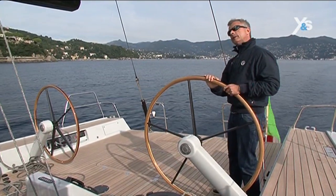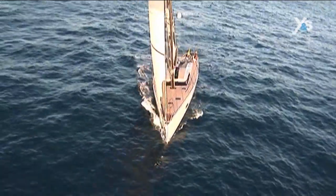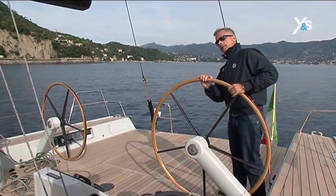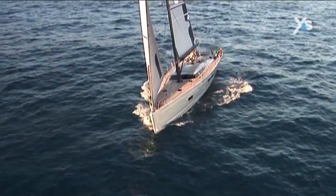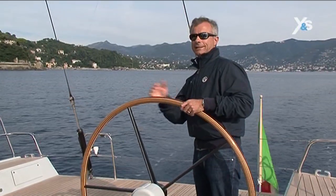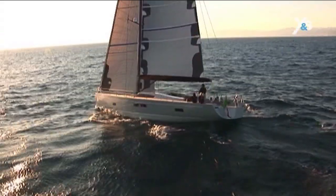In these conditions, we can sail close-hauled at around 25 to 30 degrees to the apparent wind. And once the boat starts moving, she creates a good apparent wind. So with five knots of true wind, we can make about four and a half knots, sometimes reaching five.